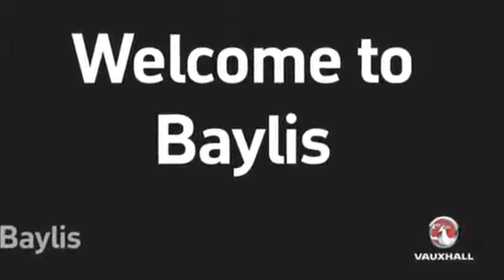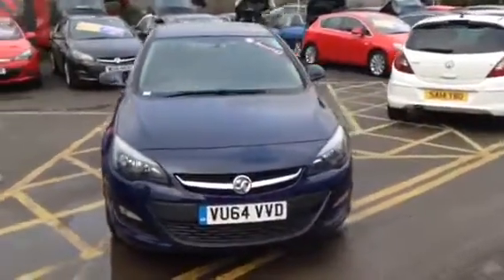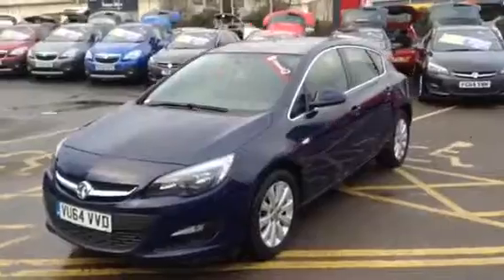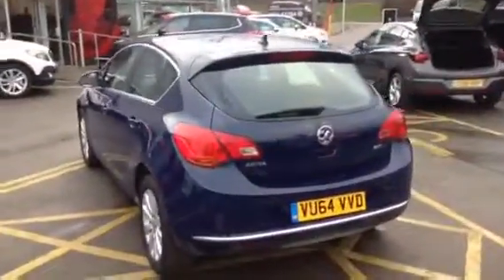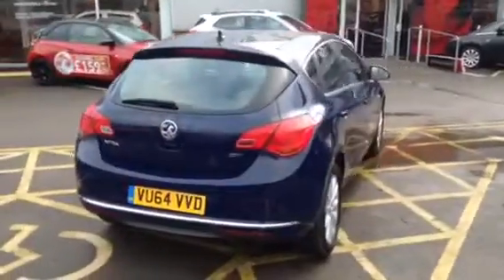Hello and welcome to Bayless Vauxhall. Today we have a 2014 Vauxhall Astra. This is a 1.6 CDTi diesel. The mileage on this vehicle is only 24,287.